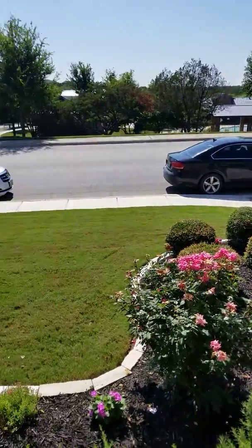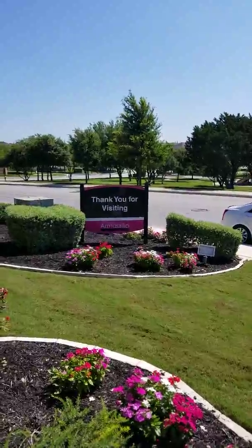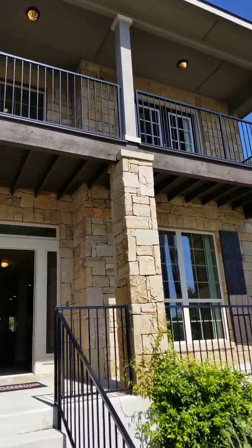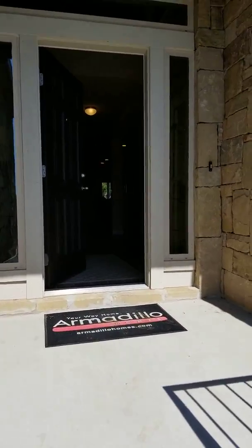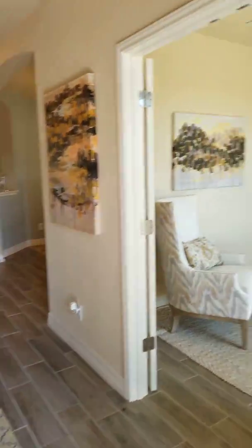Hi guys, I am at the Armadillo home in Weston Oaks. It's off Potranco, outside 1604. This is their model home — giving you a preview of what is here. The homes here start at $216,000.